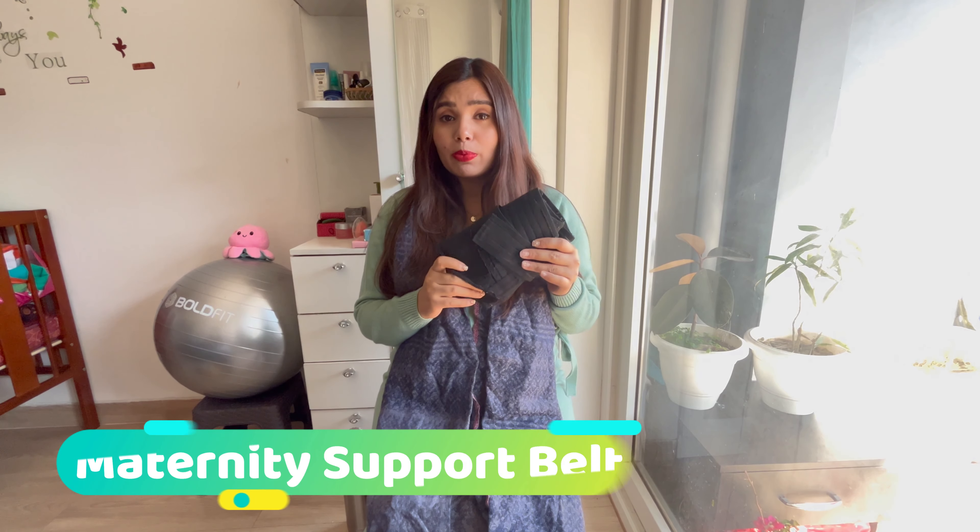Hi guys, welcome back to my channel. This is Era and today I am 38 weeks pregnant. This is my third trimester and I will share some things which have helped me. Some things may not suit you, so you can pick and choose, but I think most of the things are really very helpful. So without further ado, let's get started.